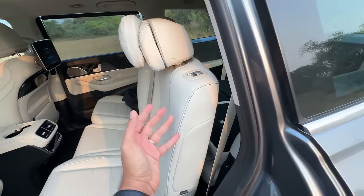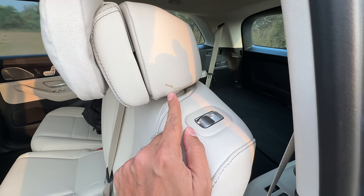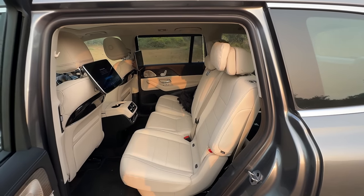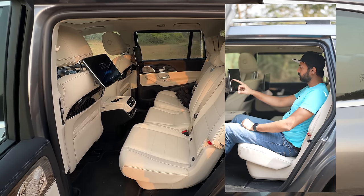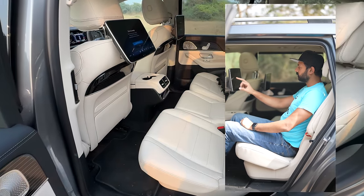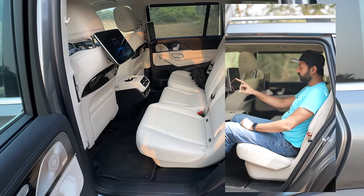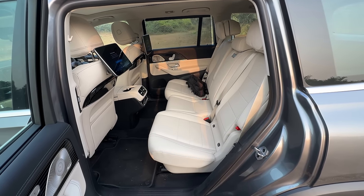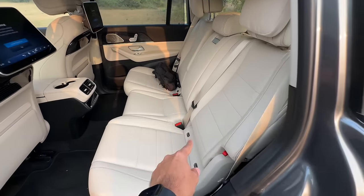This seat is quite heavy and upright, and it's already getting dirty which is kind of sad. This seat actually reclines by 30 degrees and you can move it ahead and behind by 100mm, which is a lot. So they've given a lot of space in the second row — that's the reason the third row has no space at all.